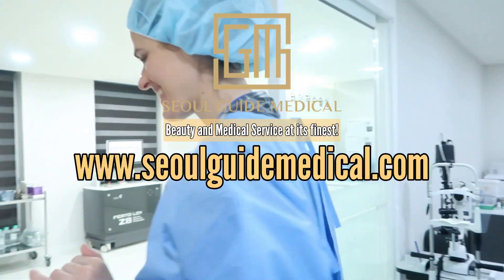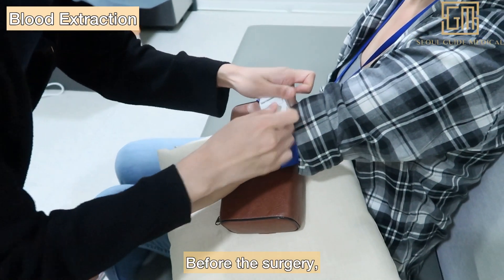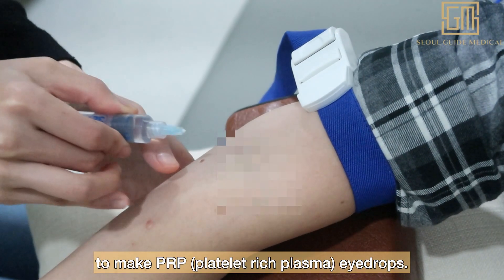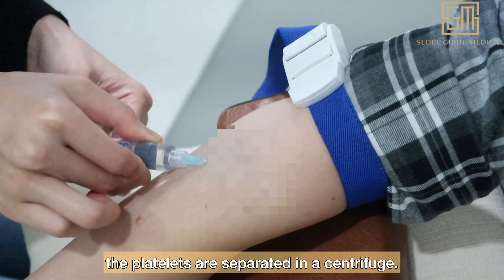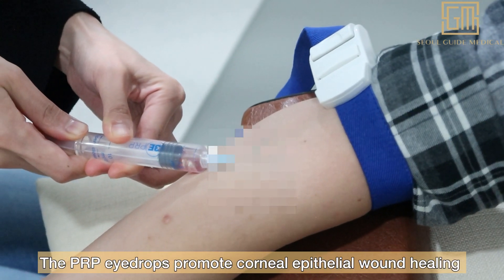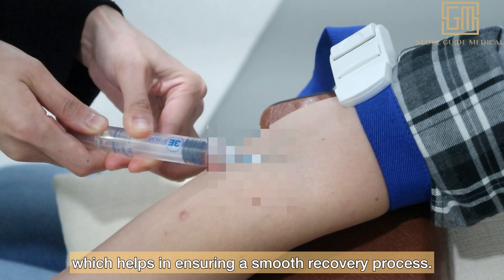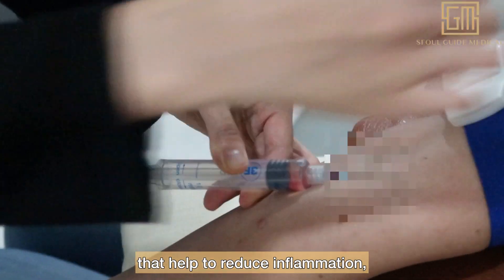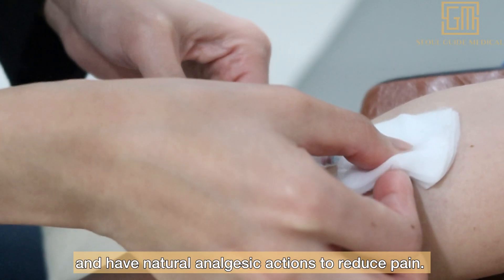Check out tokaymedical.com for more information. Before the surgery, blood will be extracted from the patient to make PRP — platelet-rich plasma — eye drops. After blood is collected, the platelets are separated in a centrifuge. The PRP eye drops promote corneal epithelial wound healing, helping ensure a smooth recovery. It is a good source of cytokines and proteins that help reduce inflammation, prevent infections, and have natural analgesic actions to reduce pain.